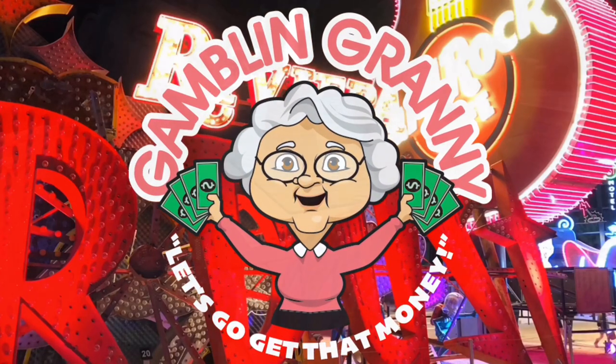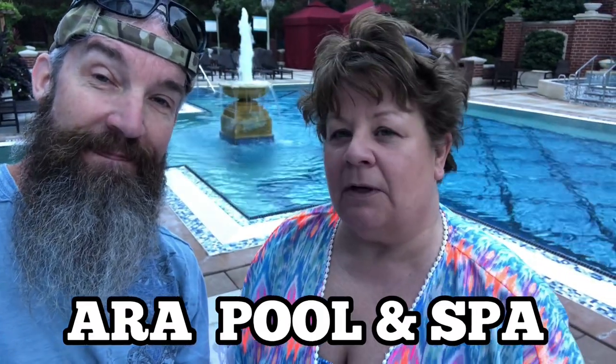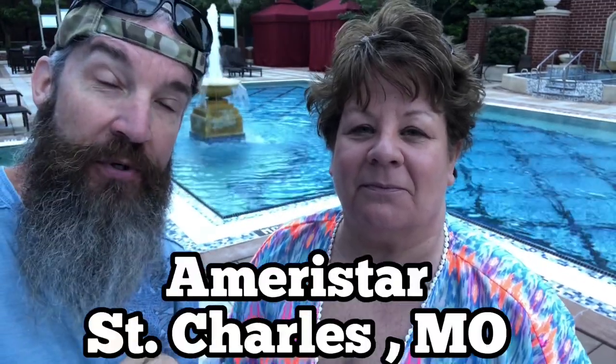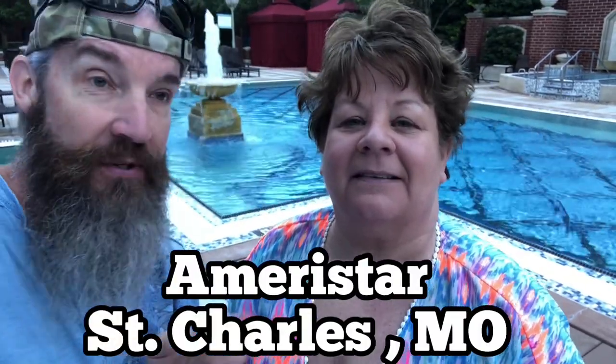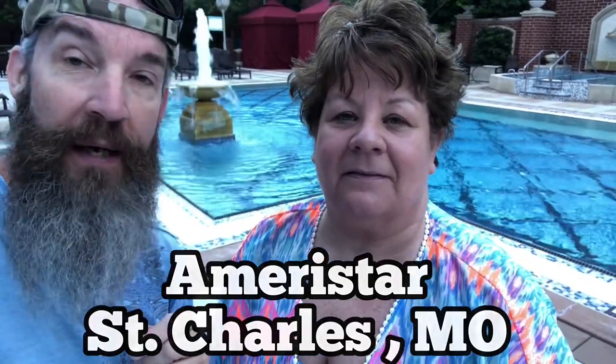We are at the Aura Pool at the Ameristar this morning. We always come down early and pick out our spot so that nobody else will take it. This spot gets the Sun later in the day and last of the day. We're going to give you a pool tour of this fantastic gem — the Aura Pool and Spa at the Ameristar Casino in St. Charles, Missouri.